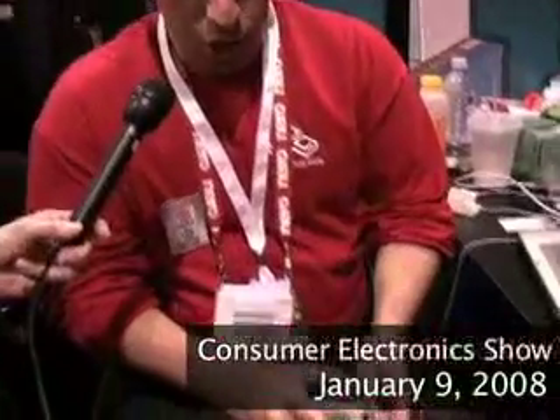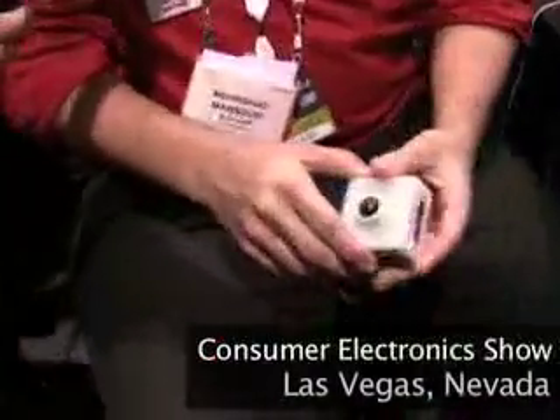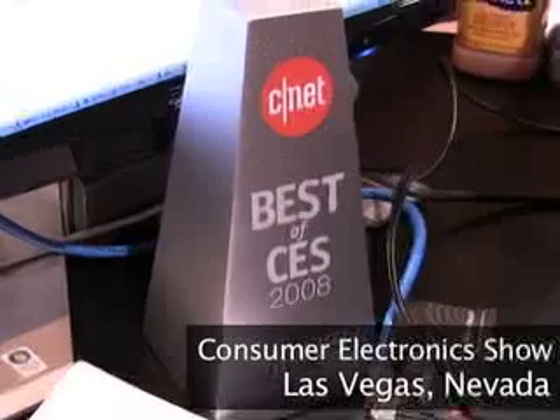I'm Rashad Mansuri, Marketing at Bug Labs. What have you got in your hand? So we've got here what CNET has called Lego for Gadgets. And speaking of CNET, just five minutes ago we won the Best of CES Emerging Technologies category, so we're quite happy about that.